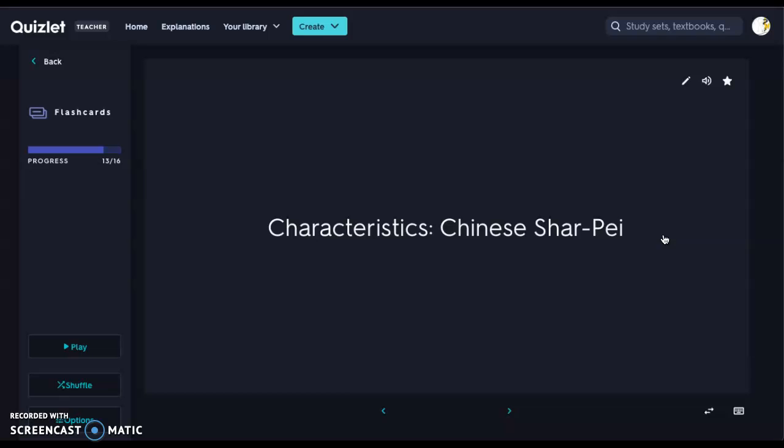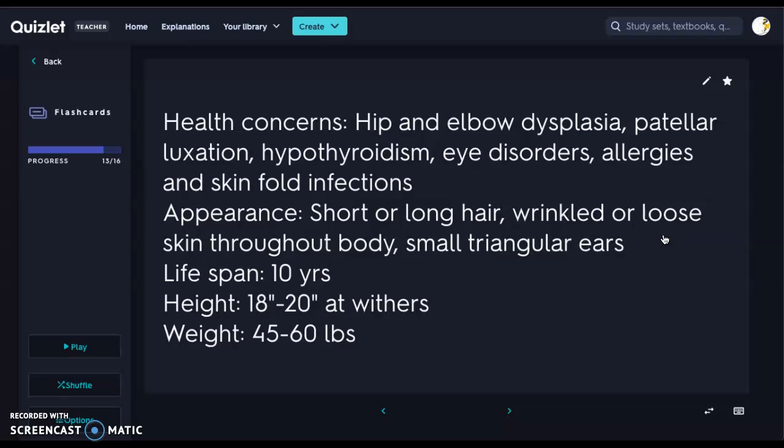Next we have our Chinese Shar-Pei — really pretty, definitely wrinkly. Health concerns include hip and elbow dysplasia, patellar luxation, hypothyroidism, various eye disorders due to the skin folds around the eyes, allergies, and skin fold infections. Interestingly, their skin is very thin — almost like papier-mâché — so in the vet clinic, if you're drawing blood or suturing, the skin oftentimes tears. They also have a lot of oily secretions from those skin folds, making procedures particularly challenging.